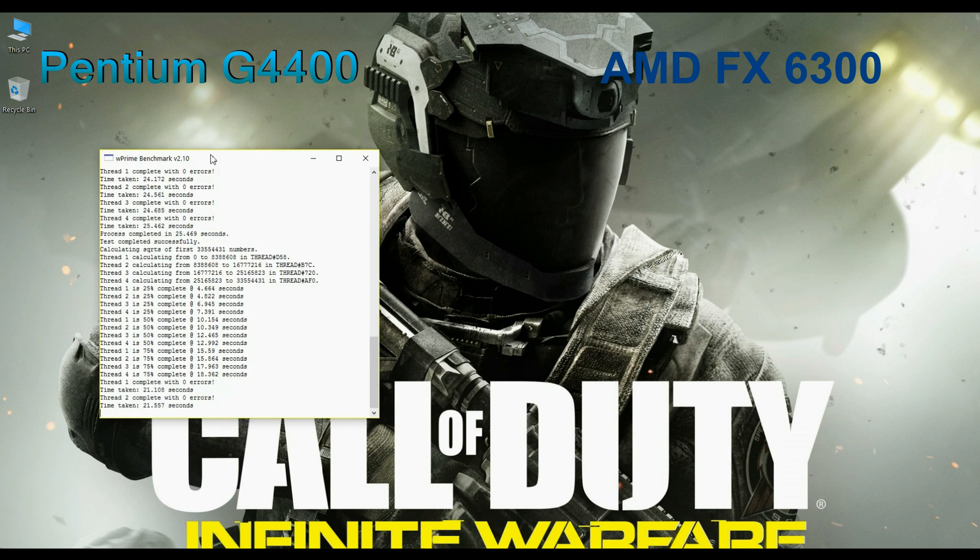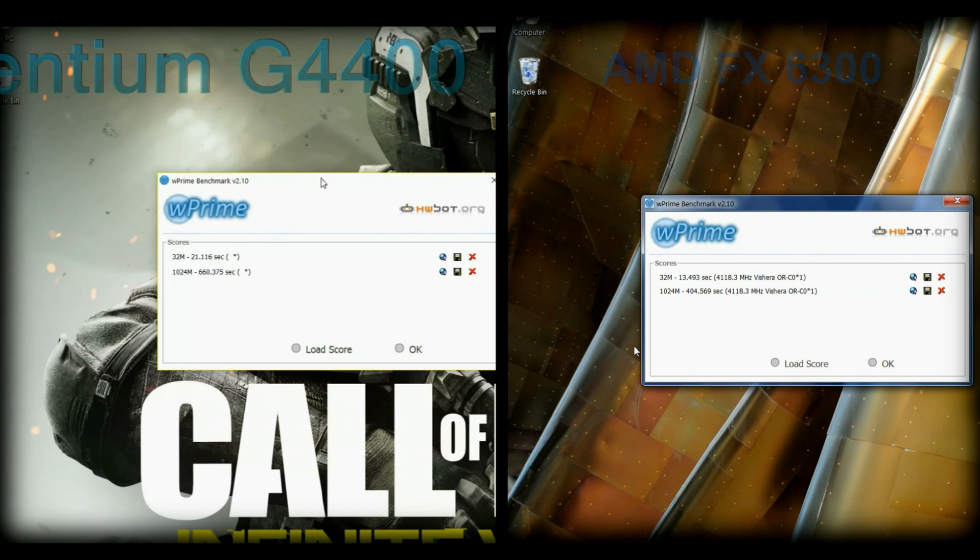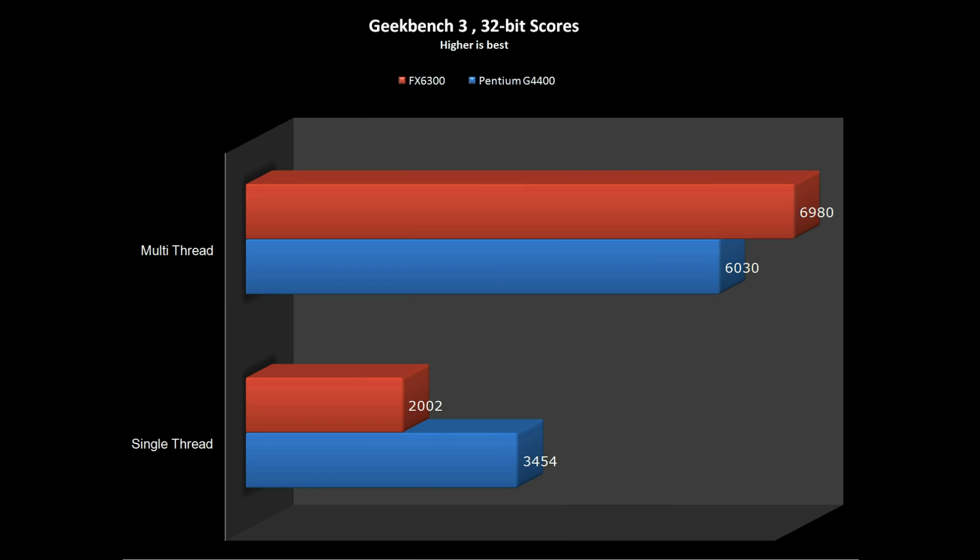A wPrime-style tool runs complex calculations utilizing all cores and shows the time taken for completion. FX wins here by a big margin, with the advantage of more cores and higher clock speed. With Cinebench R15, FX's poor single-core performance is much apparent, while the Pentium closely matched the FX in multi-thread speed.